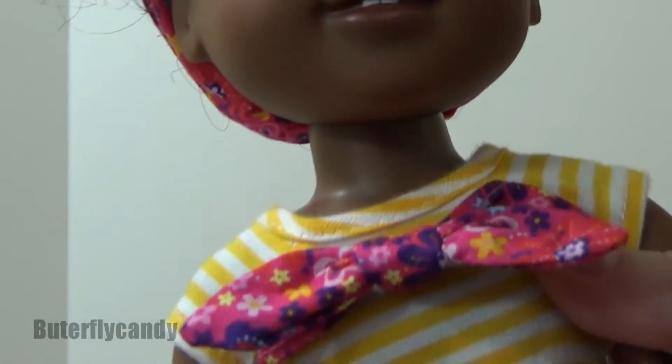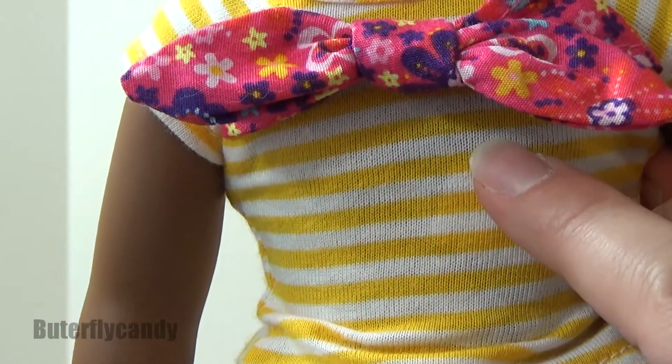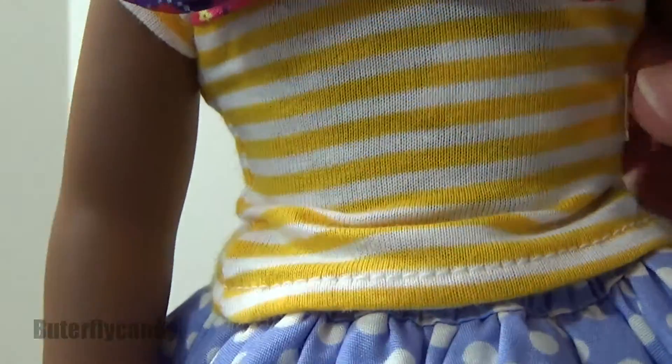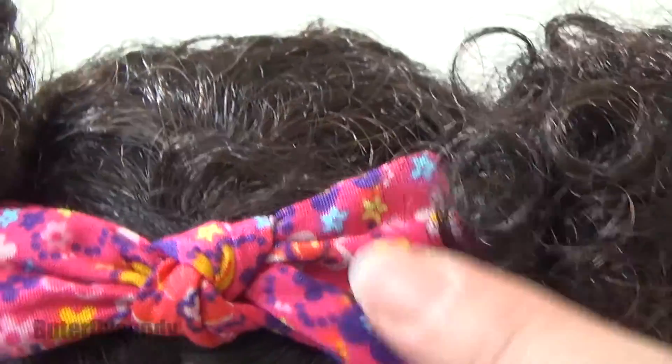Here is her shirt. They advertise it as an orange striped shirt, but I personally think it's very yellow — yellow and white, actually. It has a beautiful pink bow attachment, and it matches her hair bow headband.